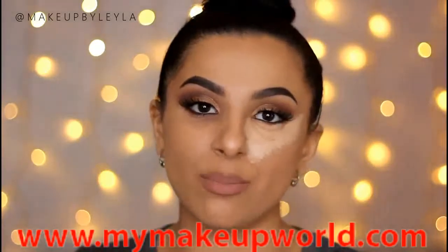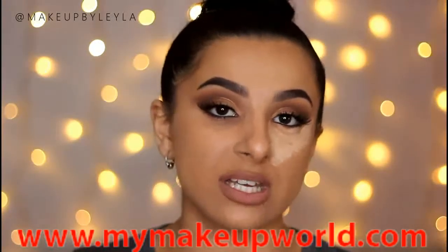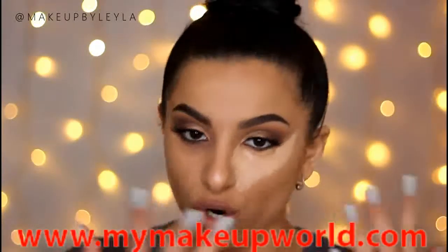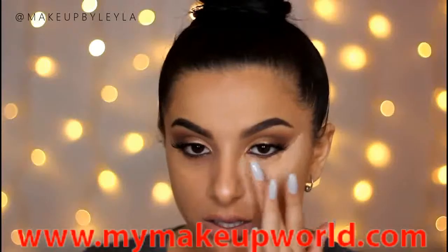You can blend this in with a sponge or a brush — it really depends on your preference. For me today I'm going to use my finger because I really want to push this into the skin. I wouldn't recommend using a brush to buff it in because that will mix in the orange colour we used underneath. What you want to do is push this on top of the product we used — we don't want to be mixing them together.